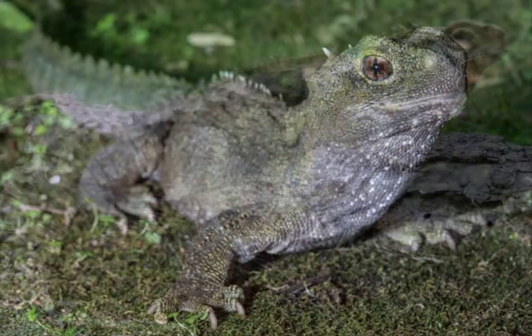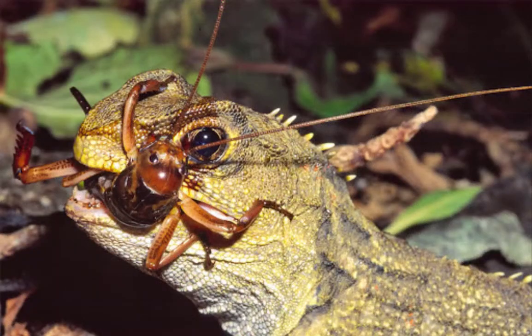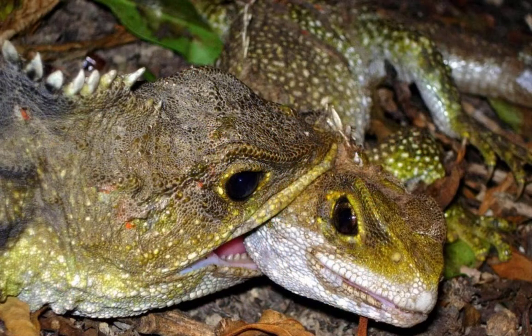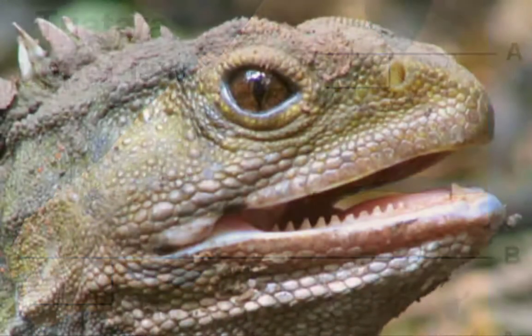Adult tuataras are active at night because that's when their food is most accessible, although they do come out of their burrow to lie in the sun. They eat mostly insects, especially beetles, but have been known to eat lizards, birds, and bird eggs. Young tuataras usually hunt for food during the day to keep from being eaten by adult tuataras at night.